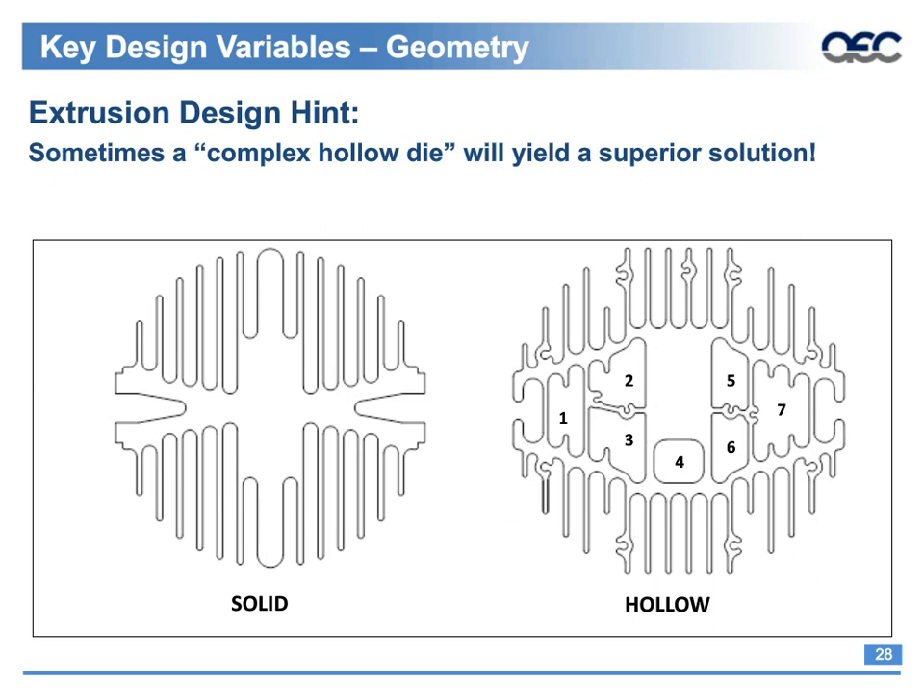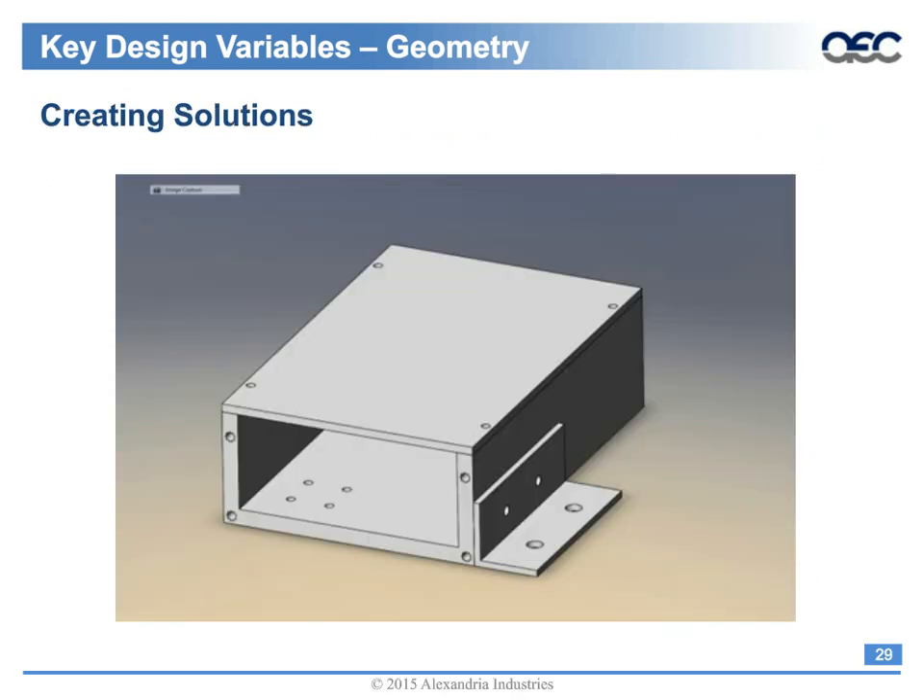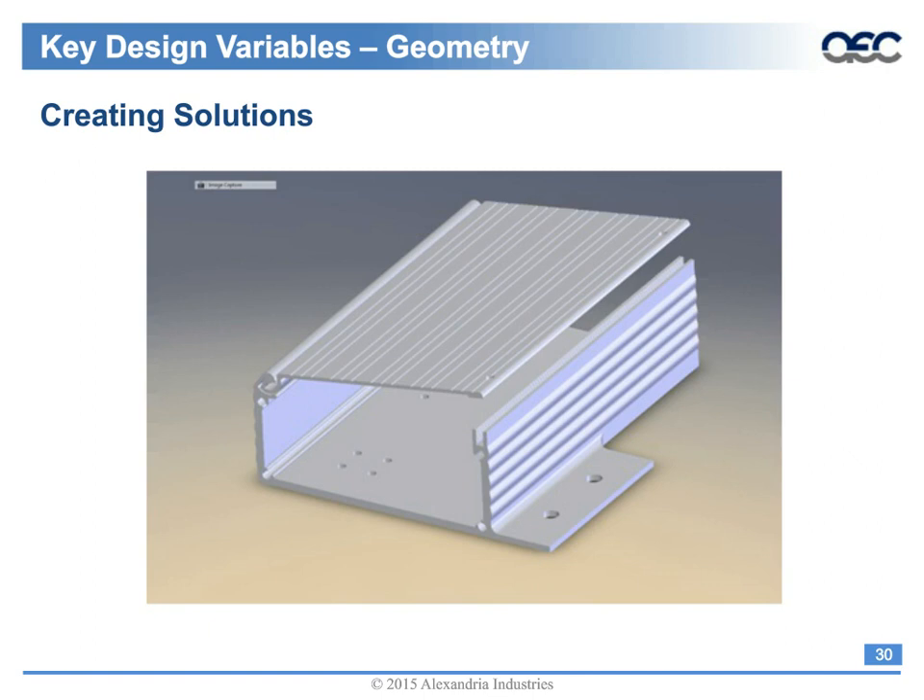Here is a simple design example: three extrusions that needed to be sawed, machined, anodized, and assembled with six screws. When you get your extruder involved early and ask for suggestions, solutions can emerge. In the revised design, you have two extrusions to saw, machine, anodize, and assemble — but with only two screws. This reduced the extrusion profiles by one, eliminated some machining, and reduced the assembly screws required by four. Note the use of fluted surfaces and drill lines to minimize surface defects, flow lines, and handling marks on wider surfaces.